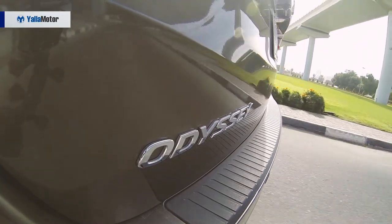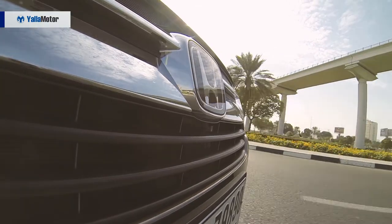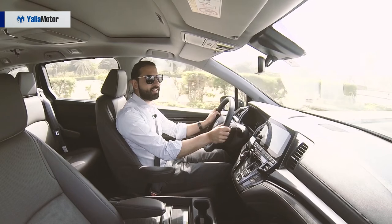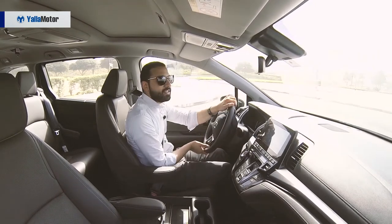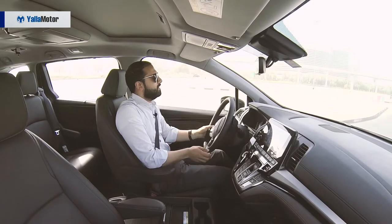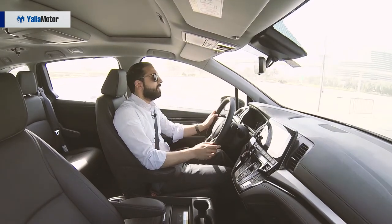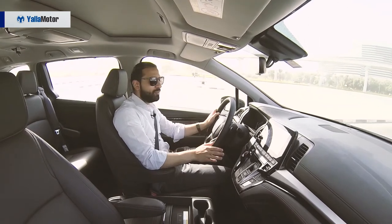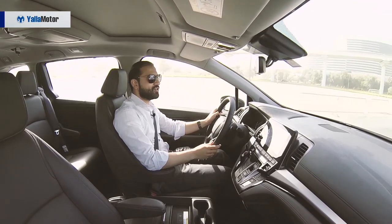With 280 horsepower and 355 Nm of torque being churned out by its 3.5-litre V6 engine, the Honda Odyssey is powerful, comfortable and easy to drive. But you'd already guessed that. What you hadn't guessed was just how much fun this 5.1-meter-long minivan truly is to drive.